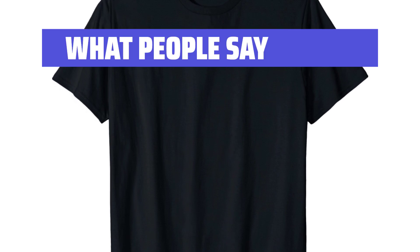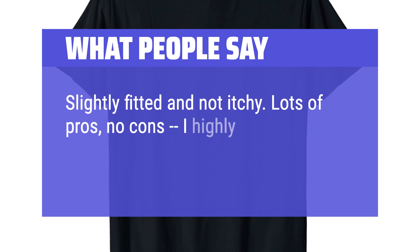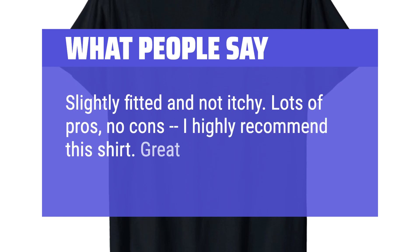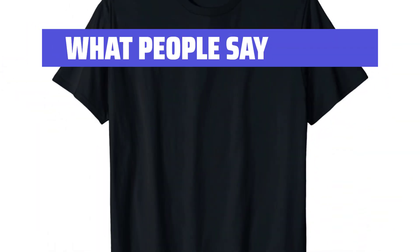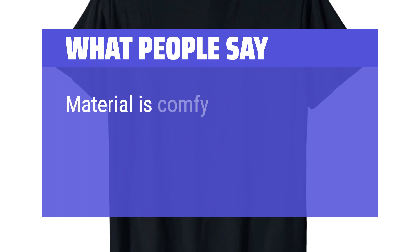What people say: 'Slightly fitted and not itchy. Lots of pros, no cons — I highly recommend this shirt.' 'Great quality.' 'True to size and good quality. I love it.' 'Material is comfy.'